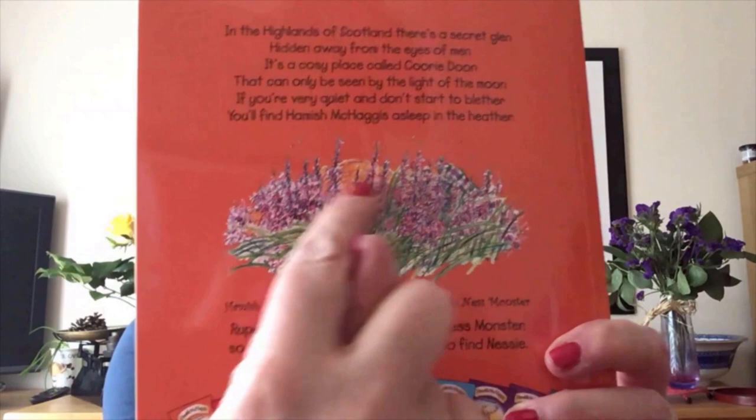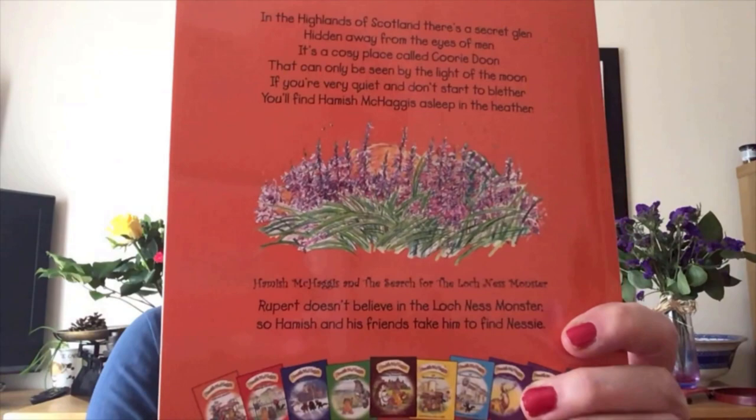In the Highlands of Scotland, there's a secret glen hidden away from the eyes of men. It's a cosy place called Cooridoon that can only be seen by the light of the moon. But if you're very quiet and don't start to blether, you might find Hamish McHaggis asleep in the heather. Can you see him there? There's his little tummy, his tartan hat and his little toes having a wee snooze in the heather. So the story today: The Search for the Loch Ness Monster.